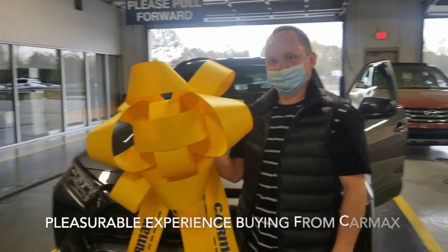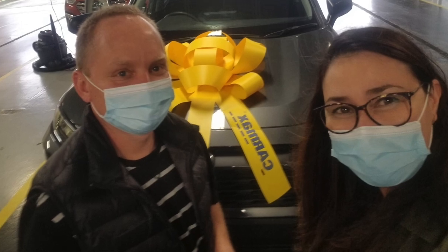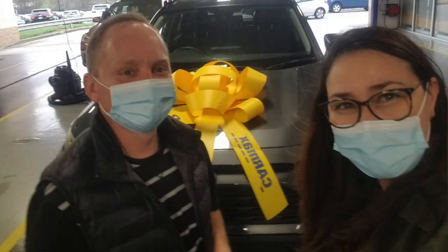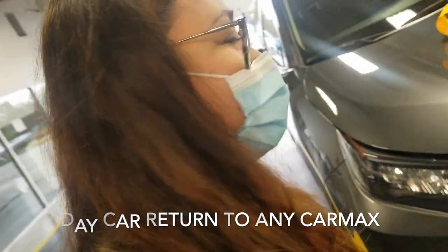Remember when we bought the car last episode — we were so happy. There was a ribbon, we were holding it, taking pictures with it on top of the car. We were so happy in our own way. But now we have to return it to CarMax.